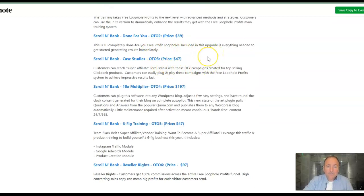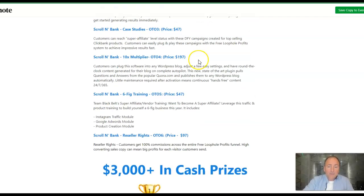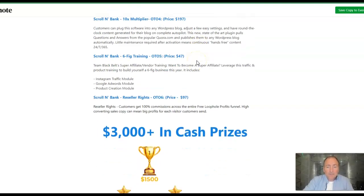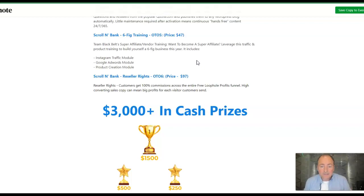Then you've got the case studies at $47, and the 10x multiplier at $197. Customers can plug this software into any WordPress blog, adjust a few easy settings, and have traffic generated for their blog on complete autopilot. Then there's the six figure training at $47, and the reseller rights at $97, which is about the going rate.